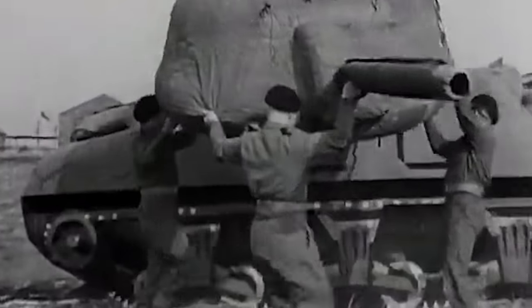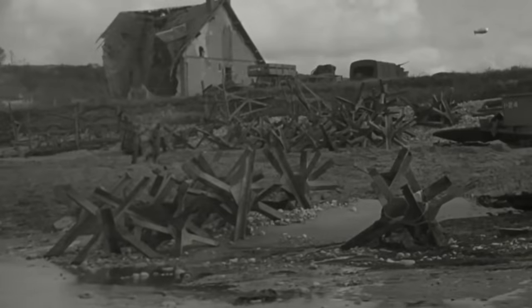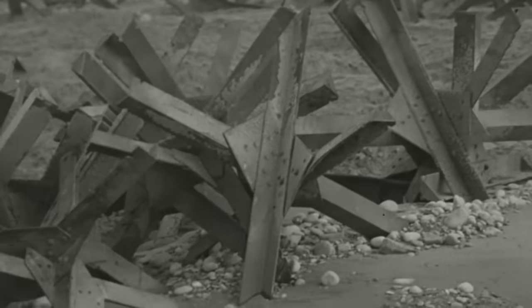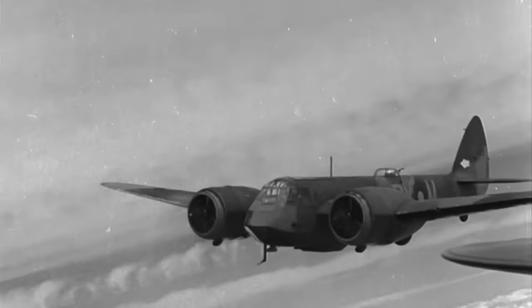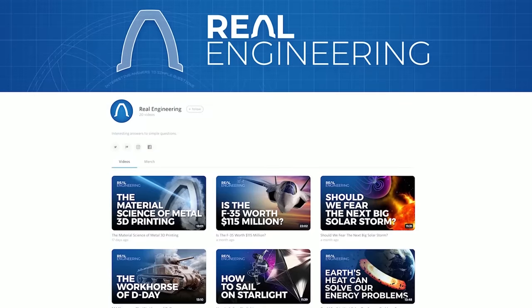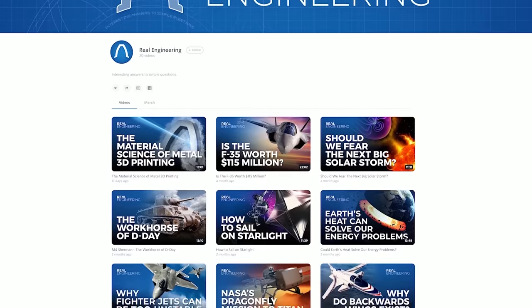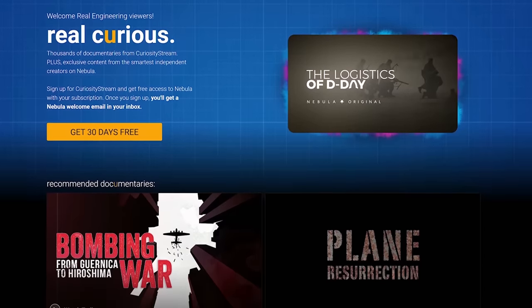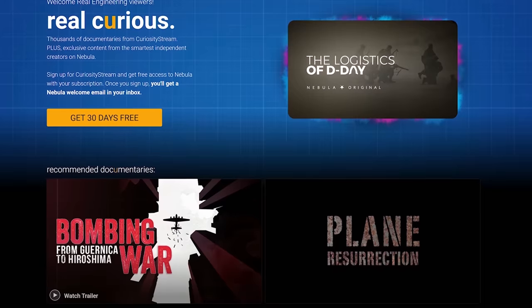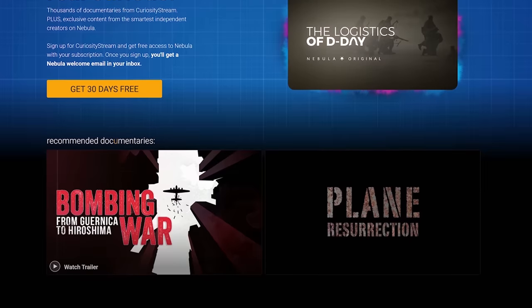By signing up to Nebula, you'll get access to future episodes and the four current exclusive episodes: How the Allies Fooled the Germans, exploring the deception tactics used to hide the location of the invasion; Clearing a Way to the Beaches, explaining the methods used to knock a hole through the walls of Fortress Europe; How the Allies Got Ashore, exploring the logistics of amphibious assault; and the latest episode, the Logistics of the Aerial Landings. You'll also get access to all Real Engineering videos with no ads. The best way to get access to Nebula is by signing up to CuriosityStream, which costs just $2.99 a month or $19.99 for an entire year, giving you access to all of CuriosityStream's award-winning documentaries and Nebula bundled with it for free.